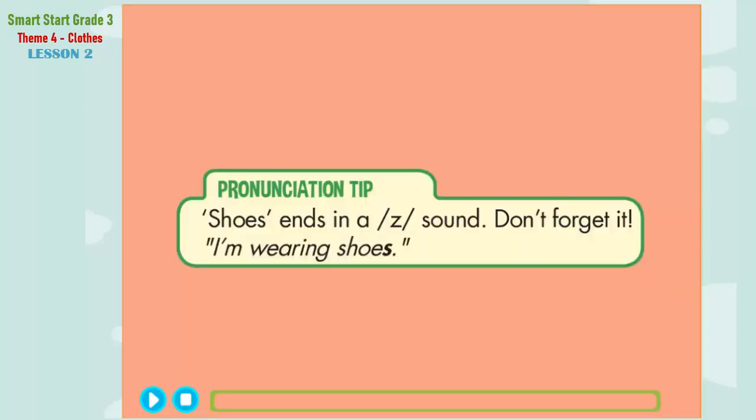Pronunciation Tip. Listen. I'm wearing shoes. Now listen again and say: I'm wearing shoes.